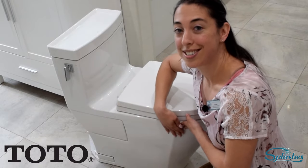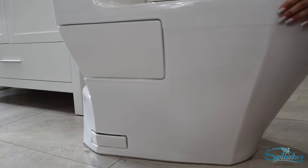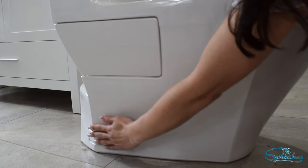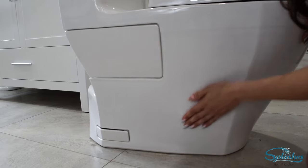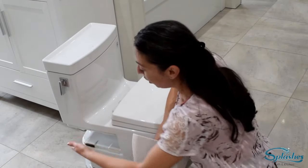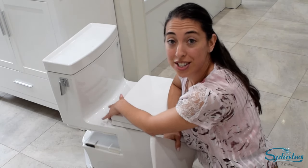This Toto toilet here is completely skirted, meaning a full seamless porcelain body all the way down. These skirted bowls will cost you a little bit more money, but for the investment you're going to make, it'll save you in cleaning and it's just so pretty. What Toto does on this toilet is include an access panel, so you always have access to the toilet seat bolts if you need to retighten or change the seat.